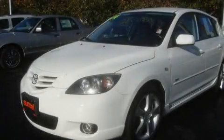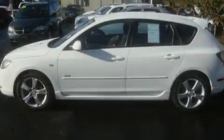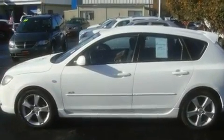This is a 2004 Mazda 3. It has a 2.3-liter four-cylinder engine and an automatic transmission.